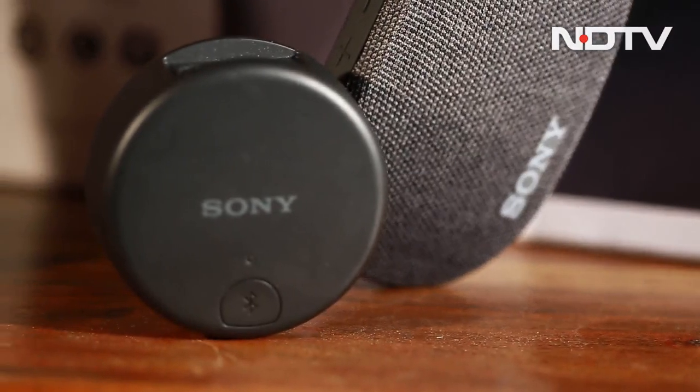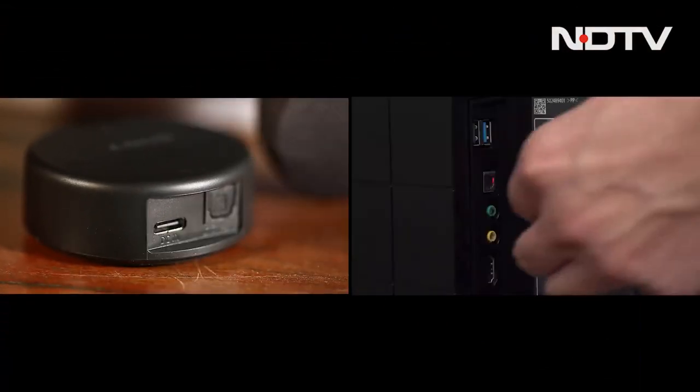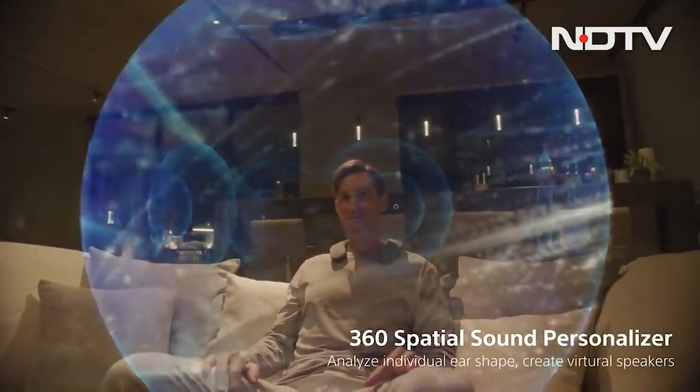Inside the box is also a WLA-NS7 Bluetooth receiver, which can be connected to a USB port on any Sony Bravia TV. The TV will automatically detect the neckband speaker, and if the user watches Dolby Atmos content, they will have an even better dynamic surround sound audio experience.